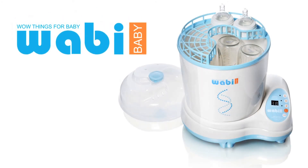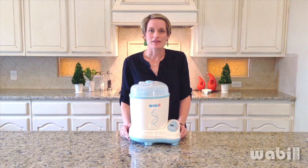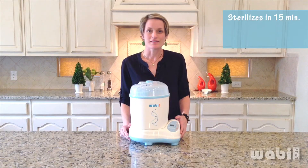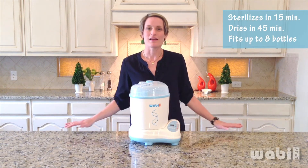This is the Wabi Baby Electric Steam Sterilizer and Dryer. It is the first and only sterilizer on the market that not only sterilizes but also dries with the simple touch of a button. It sterilizes in 15 minutes, dries in 45 minutes, and holds up to 8 bottles in this compact appliance.